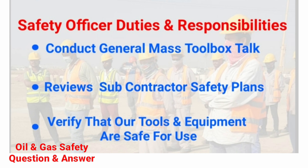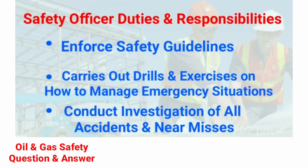Safety officer duties and responsibilities continued: conduct general mass toolbox talk; review subcontractor safety plans; verify that tools and equipment are safe for use; enforce safety guidelines; carry out drills and exercises on how to manage emergency situations; conduct investigation of all accidents and near misses.